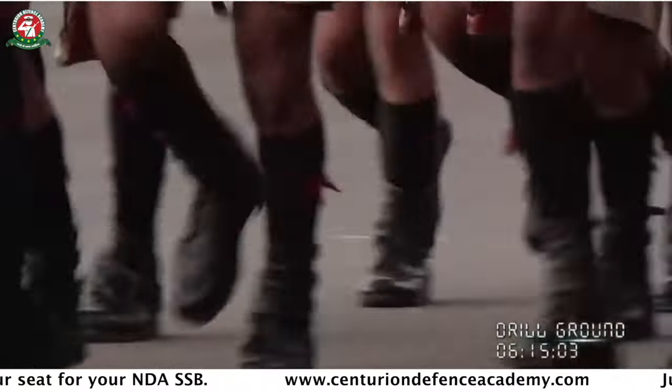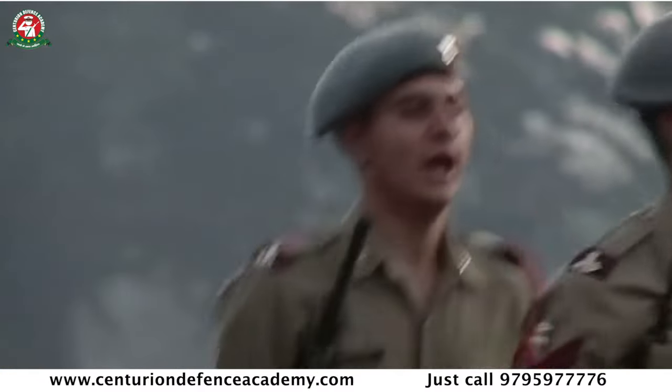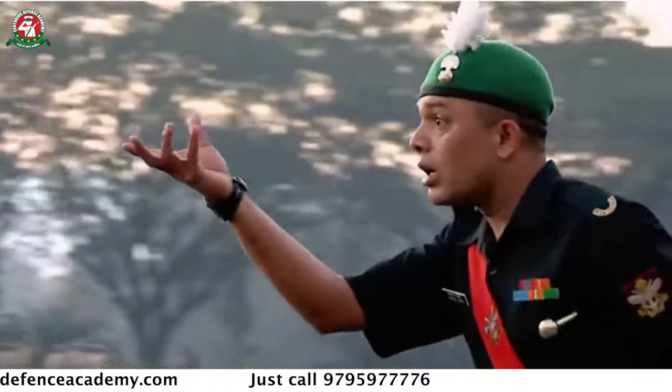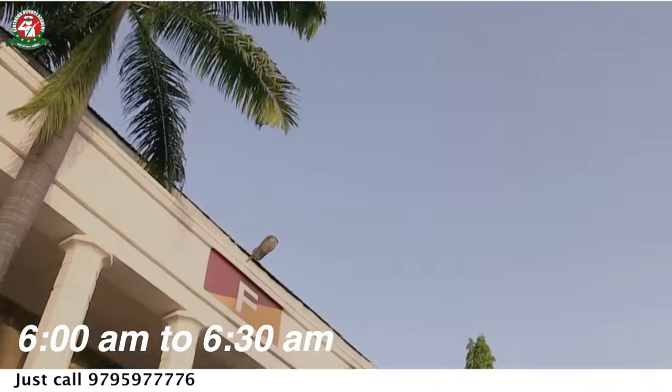Physical conditioning is the activity in which candidates freshen up, brush, shave, and clean themselves and wear clothes as per the dress code. After getting ready, the first session is the morning session.